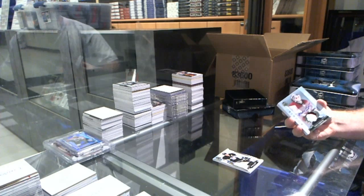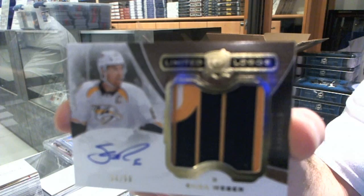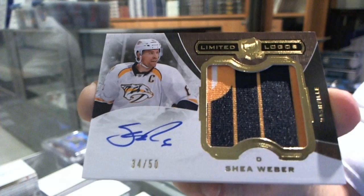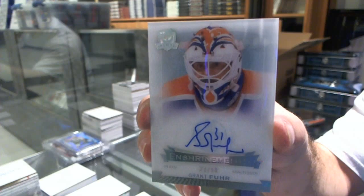We've got a limited logos three-color patch auto numbered to 50 for the Nashville Predators, Shea Weber. And for the Oilers, numbered to 50, Enshrinement's short print autograph, Grant Fuhrer.